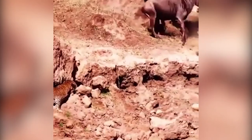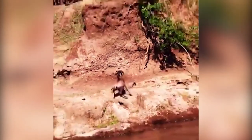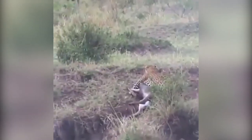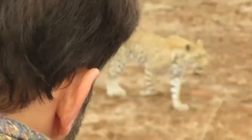A leopard stalks what looks like a herd of wildebeest and when the time is right the big cat snatches one of the animals, but the fight is furious and not easy for the feline. After a long struggle, the powerful feline drags the dead animal to the dinner table. This is one meal this feline deserves wholeheartedly after such a gigantic effort.